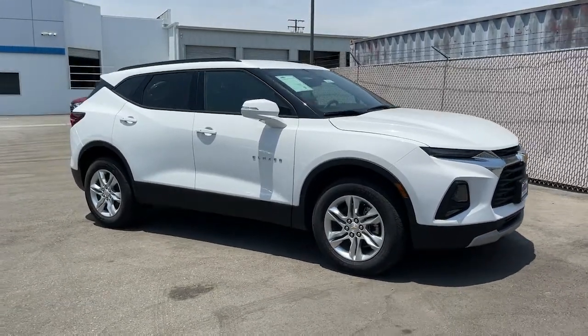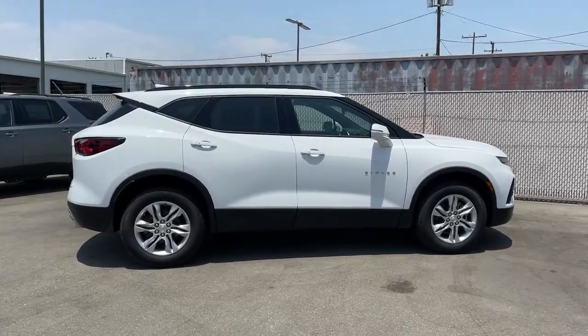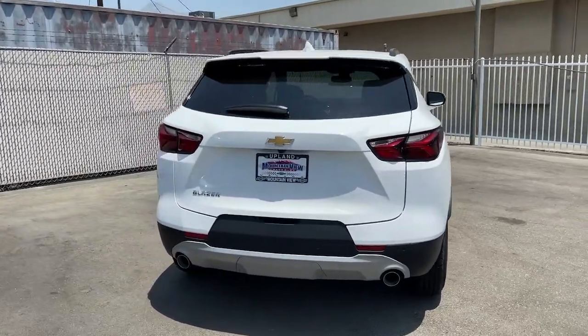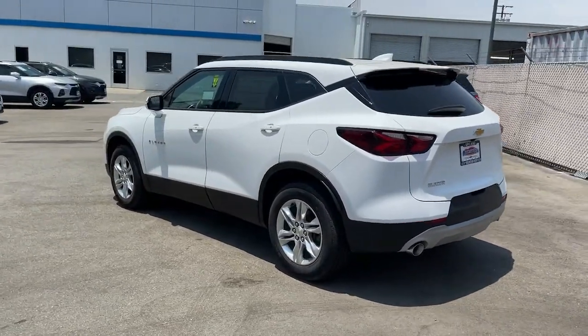You'll have love at first sight with the 2021 Chevrolet Blazer. Prepare to take your driving pleasure to new heights and enjoy the best of modern efficiency and style. You'll love the advanced safety features, quiet cabin, and responsive handling this vehicle has to offer.